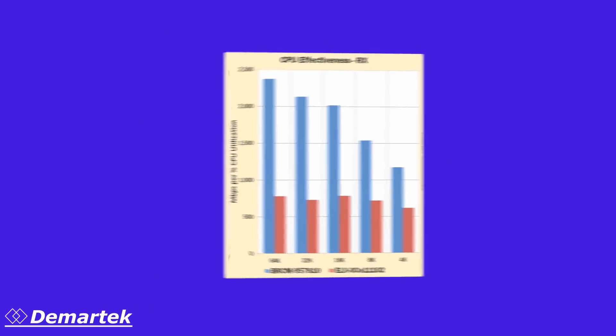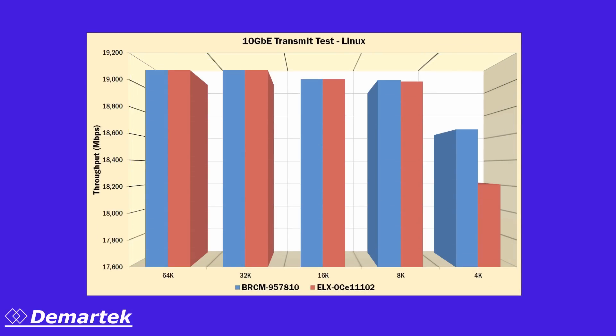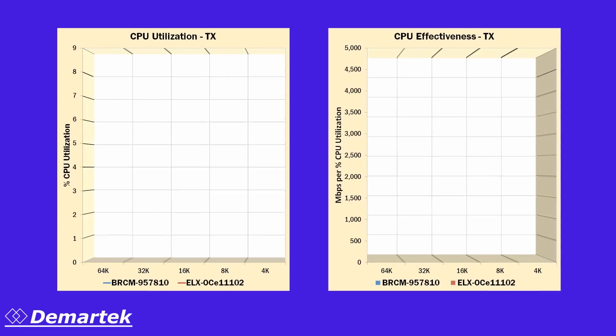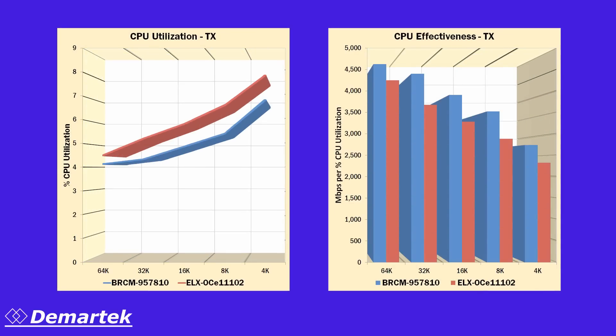For the transmit only tests, we found that the two adapters were much closer in performance, providing very similar performance for three of the block sizes and a slight difference at the 8k block size. The only significant difference was at the 4k block size where the Broadcom adapter provided better performance. Although the performance was very similar, the Broadcom adapter provided better CPU utilization and CPU effectiveness for the transmit only tests.